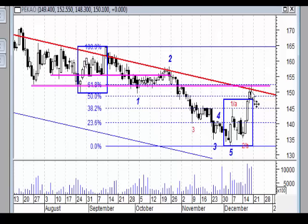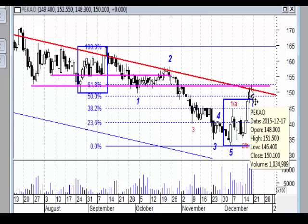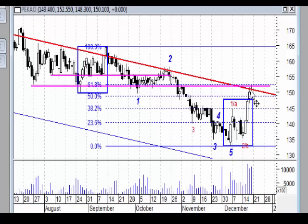Ta świeca na takim miejscu świadczy na pewno o tym, że poziom 152–153 zł jest bardzo silnym oporem i należałoby się spodziewać jakiejś reakcji. Pytanie, czy po tej reakcji zostanie wybity ten poziom, czy będziemy się dalej cofali.